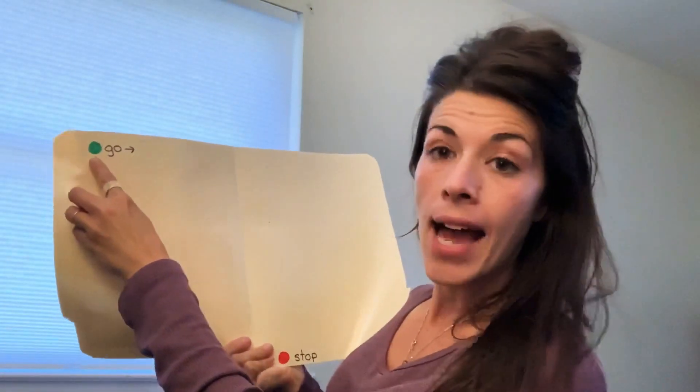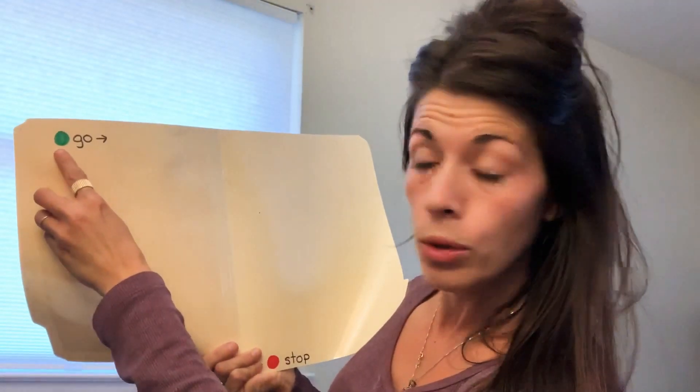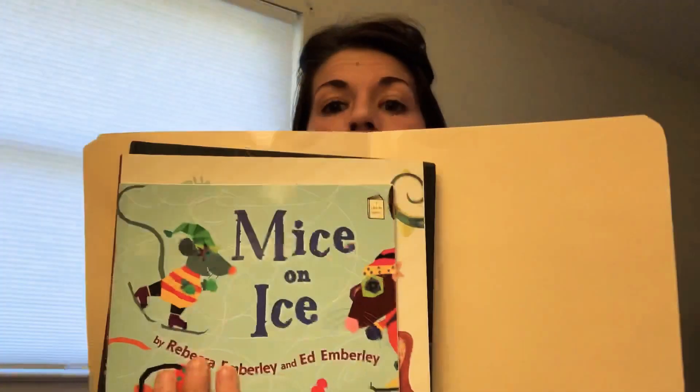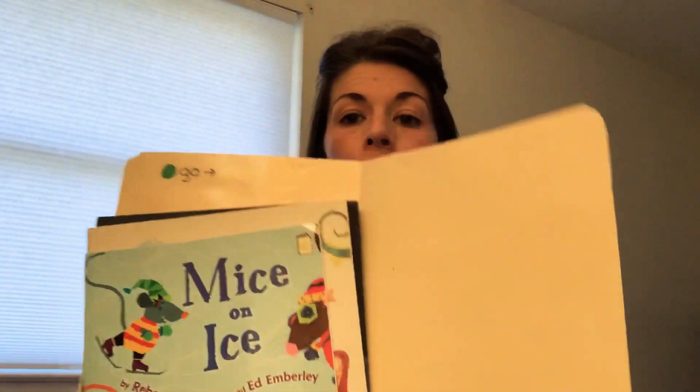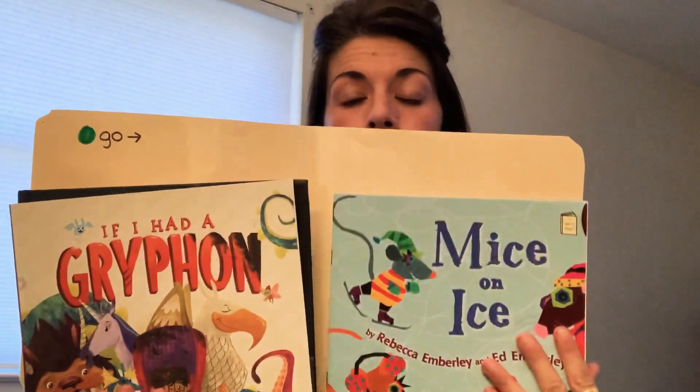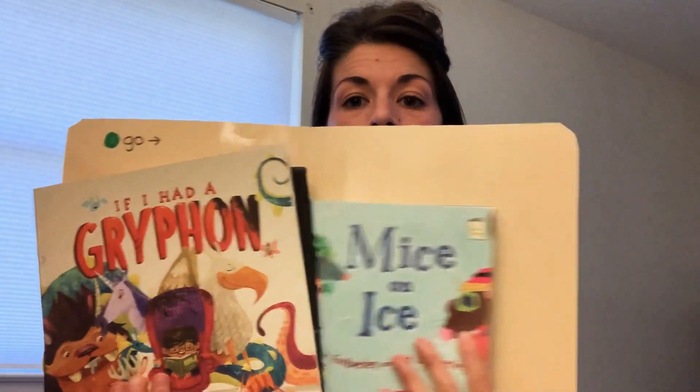When you open your folder up, you have a green side — a green dot that says Go. Over here, you have a red dot that says Stop. So you're going to place your stack of books on the green side and read them. Once you read them, you move them over to the stop side.